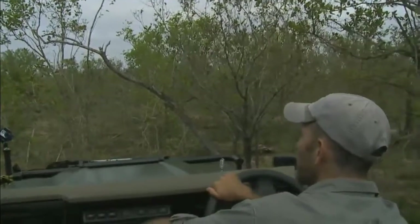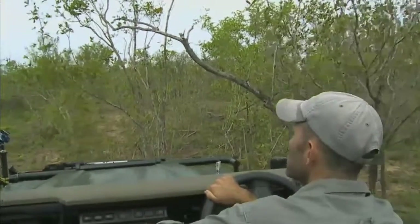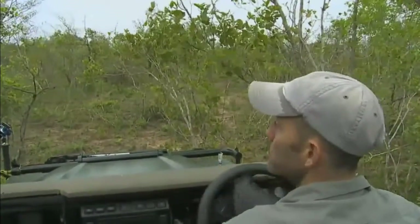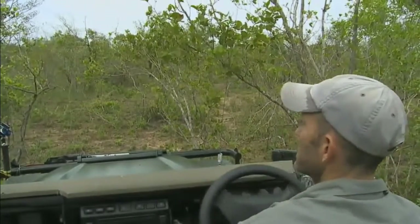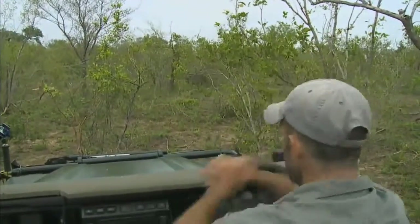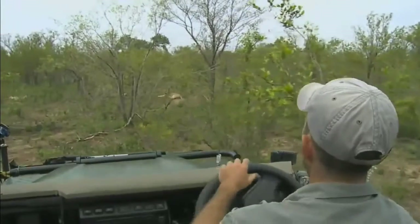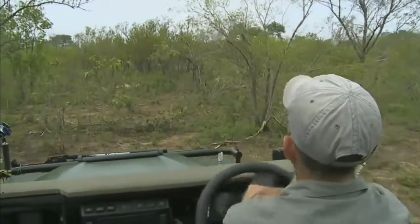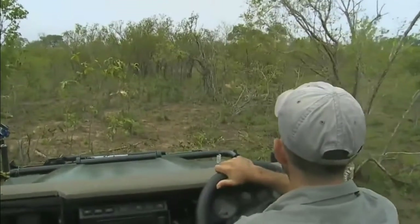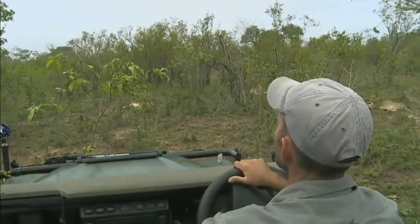Mercedes, we were looking at the lioness sharpening her claws, and you want to know if they keep growing like in humans. Yes they do — just like your house cats, just like your dogs, they will keep growing their whole life. Of course they use them quite a lot more than a house cat uses its claws. And thank you for all the screenshots you've sent through.